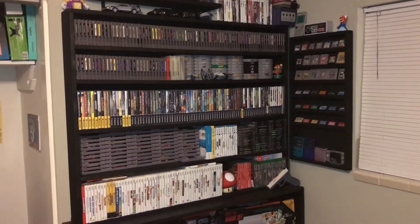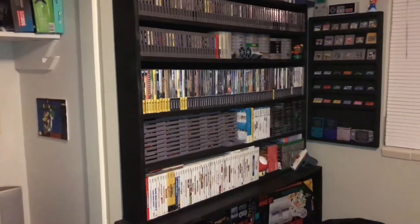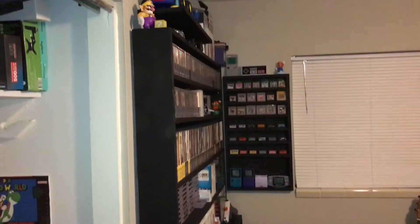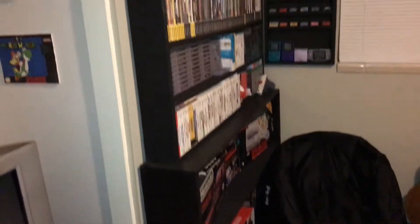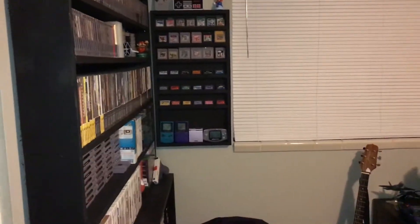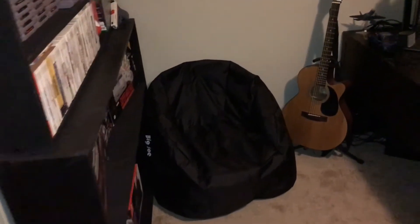This is my office slash game room — it's pretty much my home office since I work from home quite a bit. I have my game room shelf right up here with a lot of my games, toys, and box consoles over there. I've got my Game Boy rack up on the wall. I don't collect a lot of Game Boy games — whenever I find a really good deal I'll grab them, but it's not a focus.